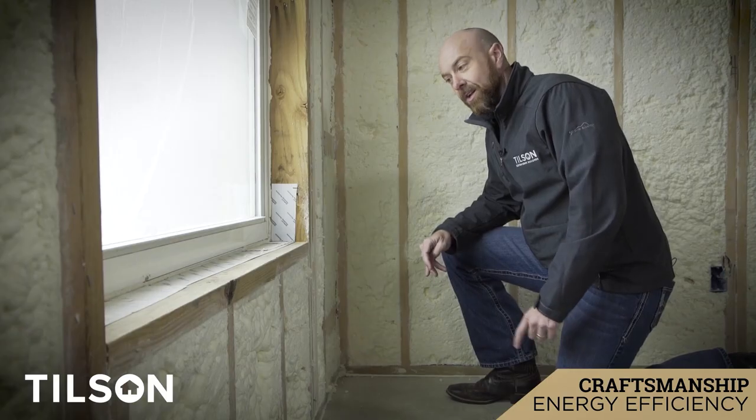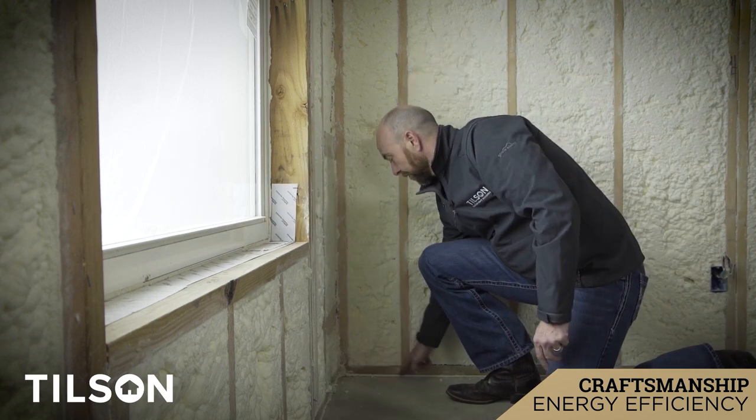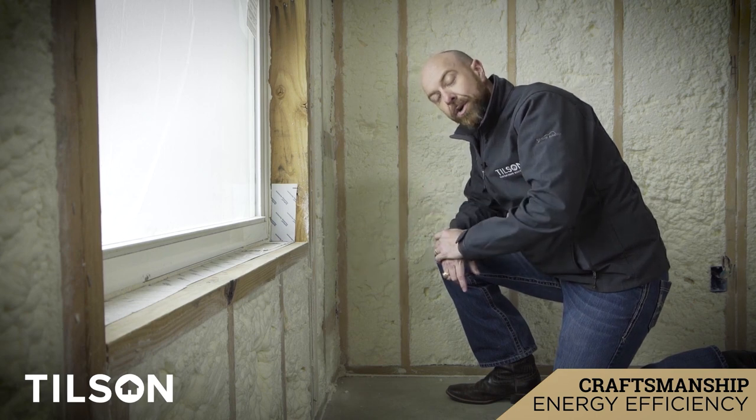The biggest long-term threat to your energy bill is going to be air leakage. We do a lot of things to combat that, but one of the most important things we do is the two-stage polycell. The two-stage polycell is first put around your windows, exterior toe plates, and exterior doors, because those are all the prime places where you're going to have air leakage.